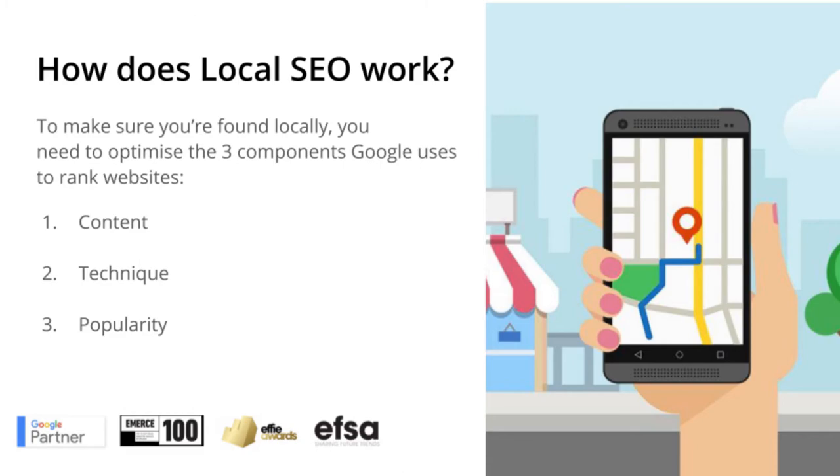But how does local SEO work? To be found in your own area, you must use the three components that Google uses to rank websites: Content, Technique, and Popularity.